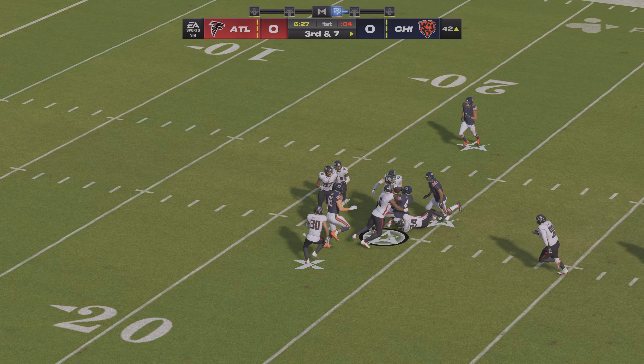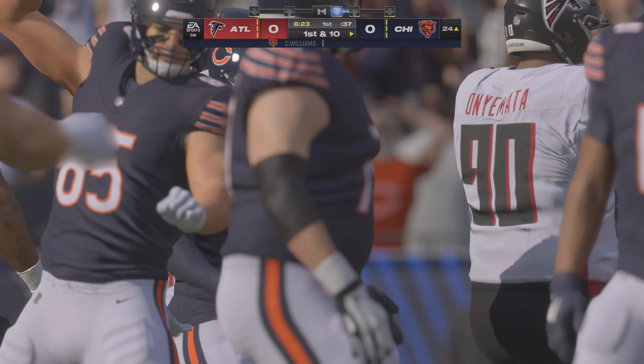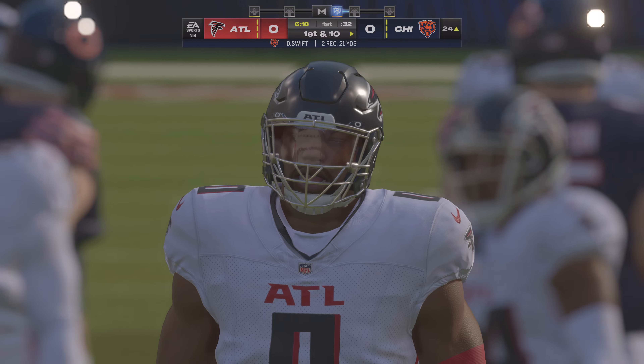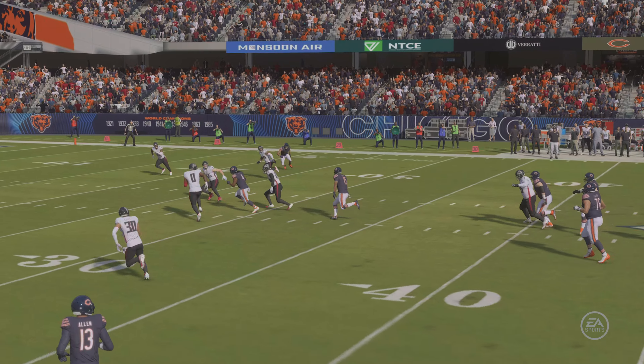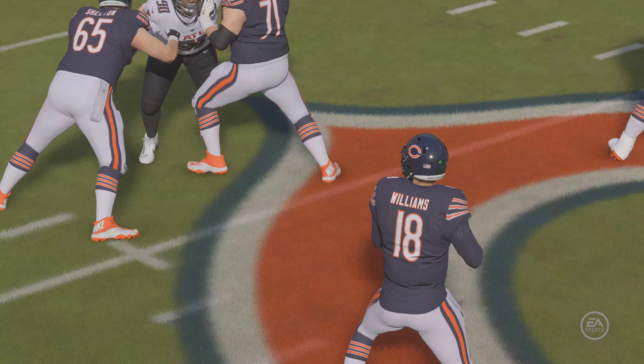He's got his running back out of the backfield, and that's going to be good for another first down as the tackle is made at the Falcons' 24-yard line. Right about 19 yards on the pickup. It seems pretty clear on this opening drive that they want to get him involved — not only Charles in the run game but in the pass game as well.